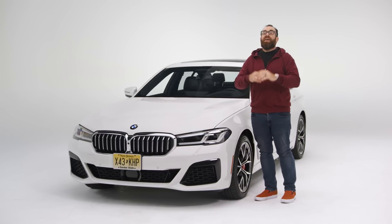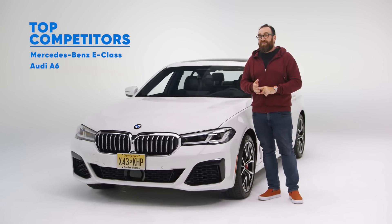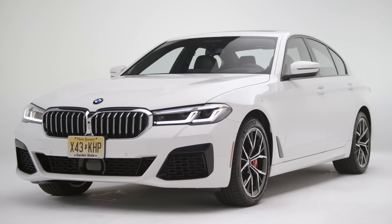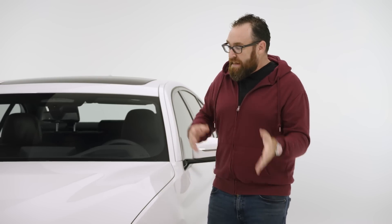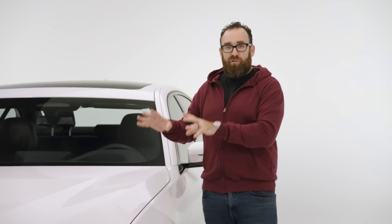Who's the competition? Well, as always you have the Mercedes-Benz E-Class. You also have the Audi A6 and of course the Volvo S90. As for the 540i itself, it used to define what it meant to be a mid-sized driver's car. These days it's more of a luxury techno cruiser. However, thanks to that refresh, BMW is starting to get the 5 Series groove back.